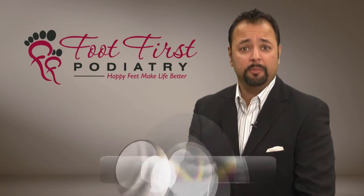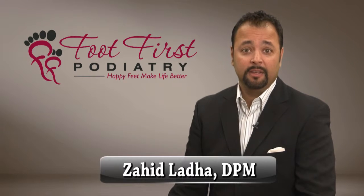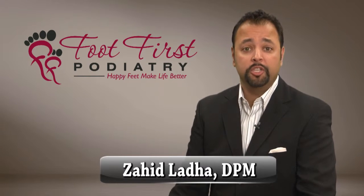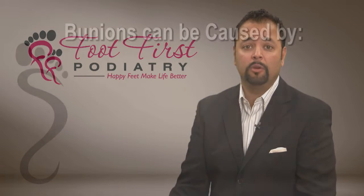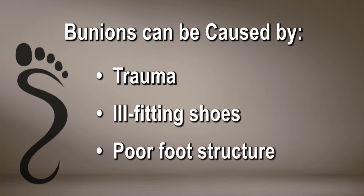Are you tired of living with that painful bunion? Well, you have come to the right place. Bunions are due primarily to genetic factors, but can become painful over time due to trauma, ill-fitting shoes, and poor foot structure.